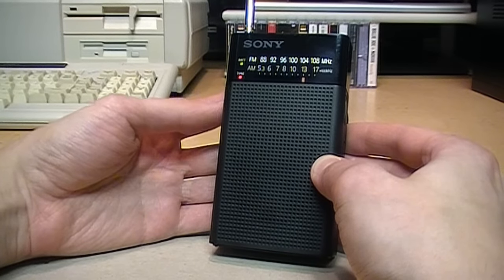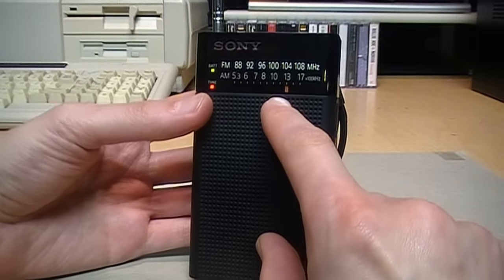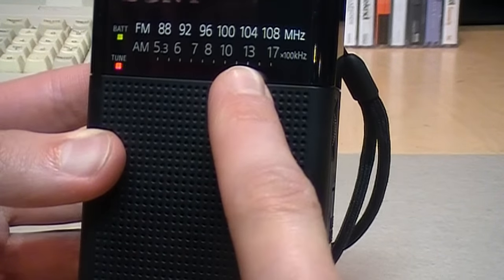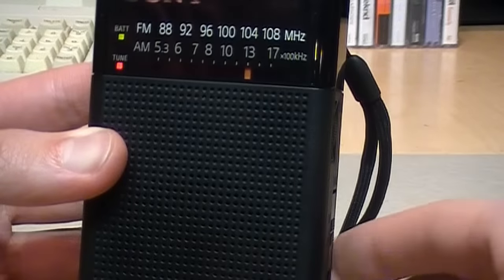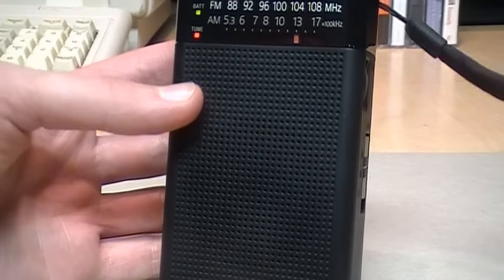Even one of the weaker signals is coming in nice and strong. However, the dial calibration is a little bit off — this station is supposed to be 105.9 FM but it's showing around 104, so the whole dial seems shifted downwards slightly. But otherwise, good reception on FM overall.